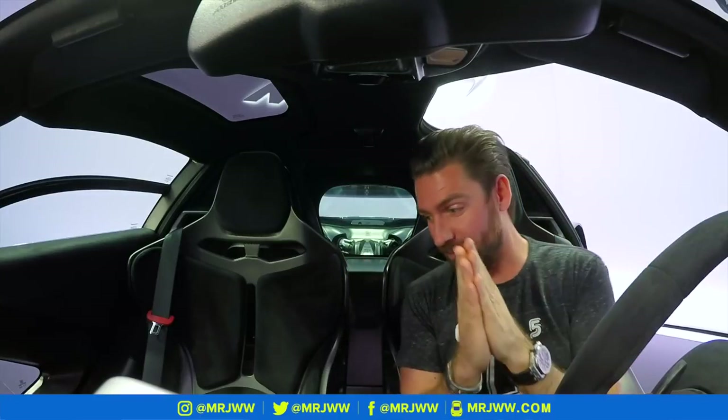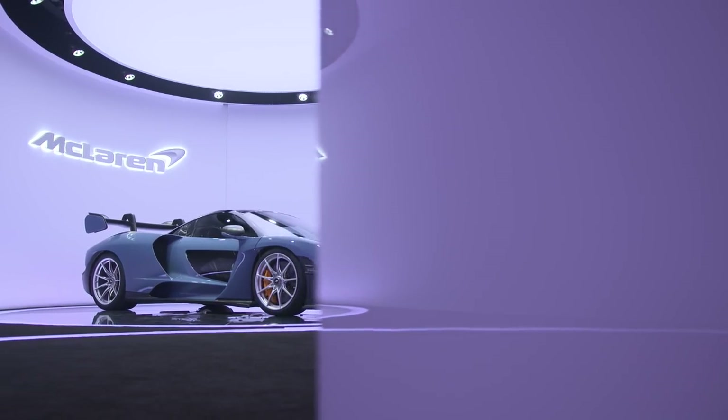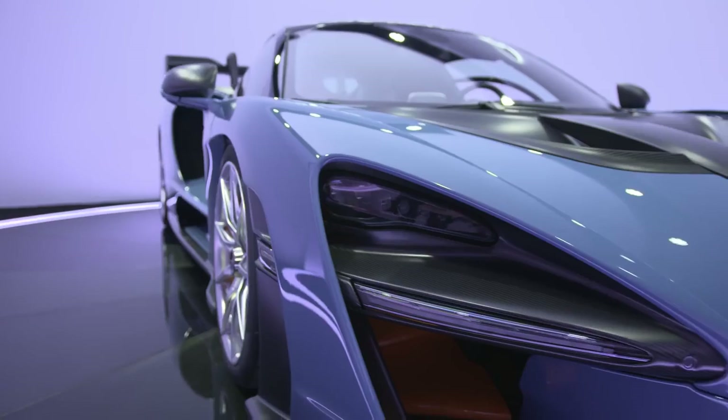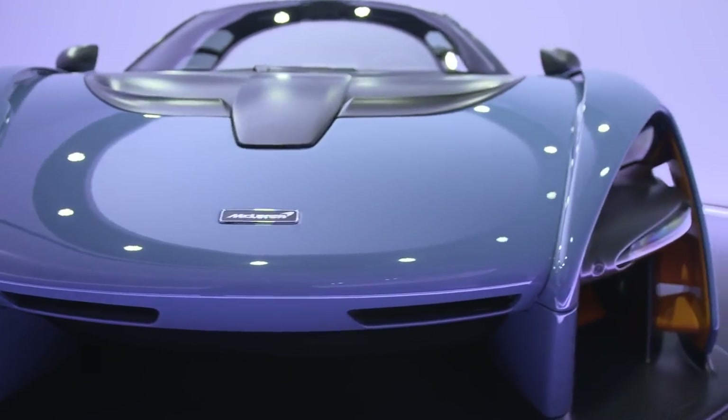Let's face it, moments like this don't come along too often, so I'm taking you along this journey as I go about it. It's the first time I've stepped foot in this thing, so I'm just taking on board all of the incredible sculpture. So here we are.